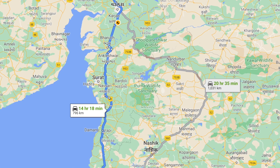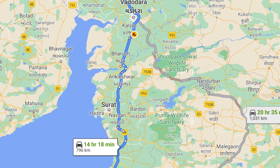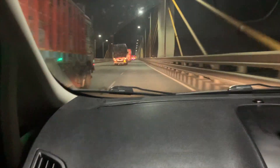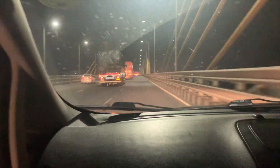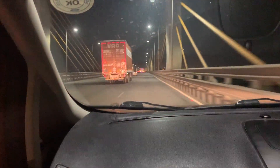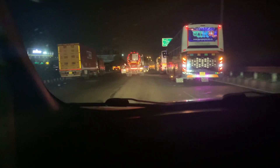We are between Ankleshwar and Bharuch right now, around 100 kilometers from Baroda which is our halfway point. It's around 10:13 now, planning to stop around 11-11:15 for dinner. This stretch has the best dhabas ever — anything you want you can get.